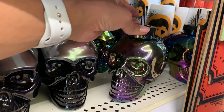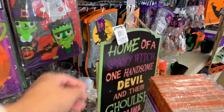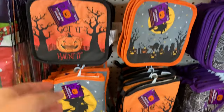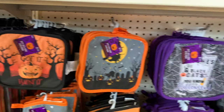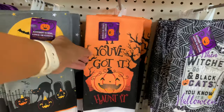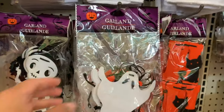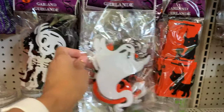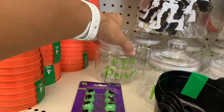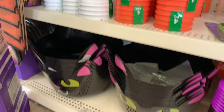They have a lot of stuff for adults and also some really cute kids stuff. There are plates, napkins, cups, and shot glasses. If you want to make goodie bags for a party or little bags to give out for trick-or-treaters, this is a great place to find supplies. These kitchen towels are awesome — you can do so many different DIYs with them. It's affordable and cute.